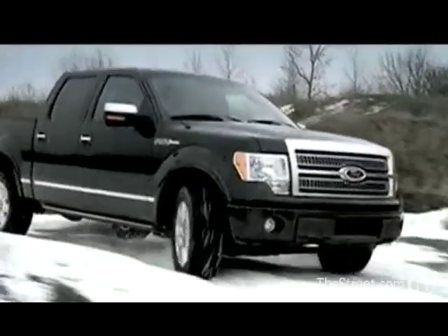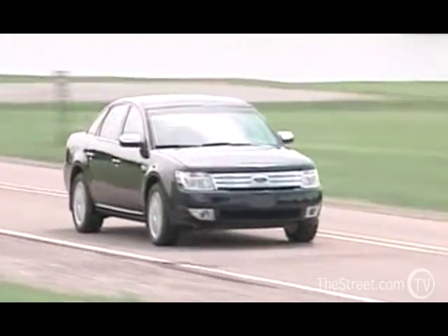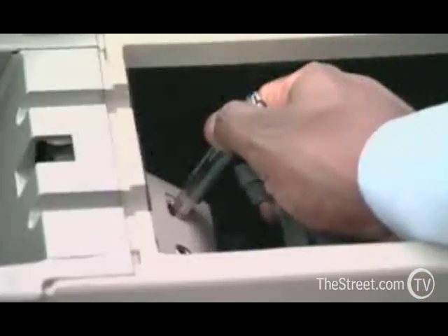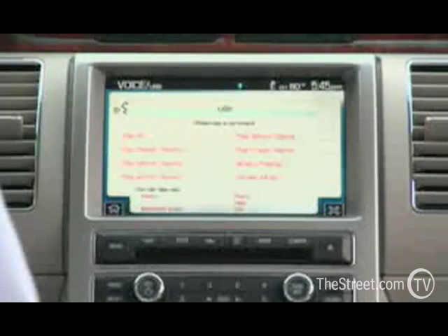We offer Sync right now on about 12 vehicles and we should have it throughout our vehicle lineup within the next year, so we're very aggressively rolling this out. The car business is littered with stories of implementing technology for technology's sake that wasn't intuitive and customers got frustrated. Our approach at Ford is that when we implement technology into the vehicle, it has to be, first off, a benefit to the customer, and secondly, the customer has to view it as very intuitive to use — not requiring a rocket scientist to figure out how to use it.